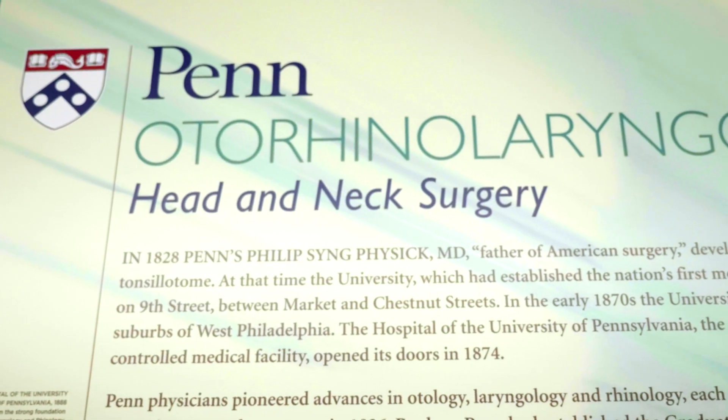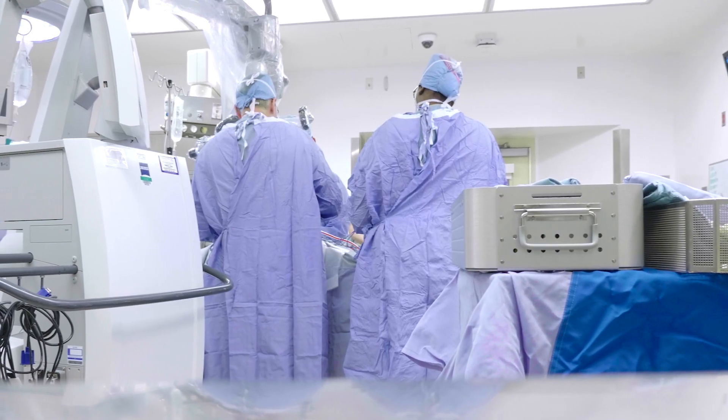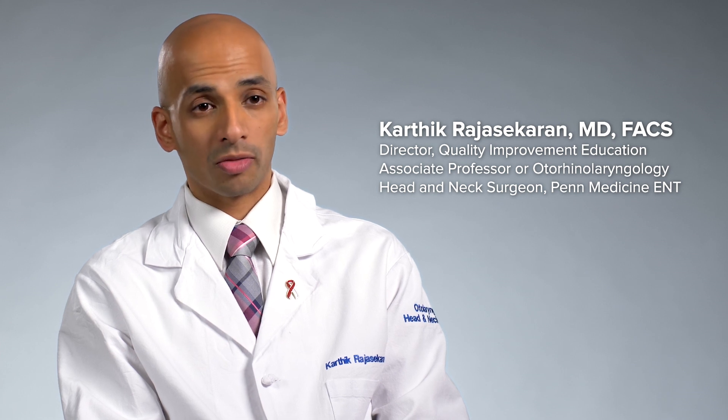What makes head and neck cancer resections at Penn ENT better than most other institutions is that we are giving patients an opportunity that they wouldn't normally have.